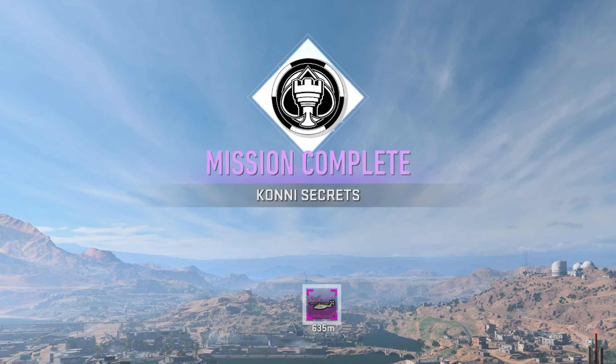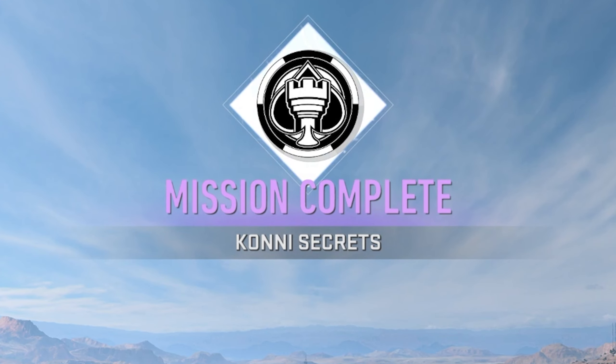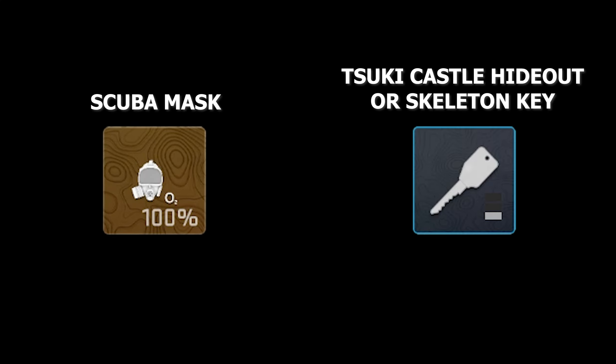Today we are looking at how to quickly and easily complete the Konni Secrets tier 2 story mission for the Shadow Company faction. To make this mission much easier to complete, you will need a scuba mask and either a Suki castle hideout key or a skeleton key.